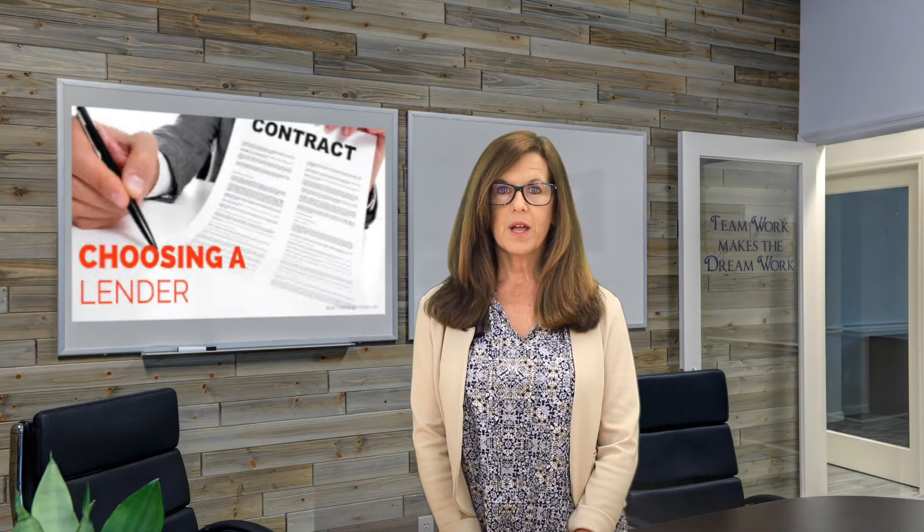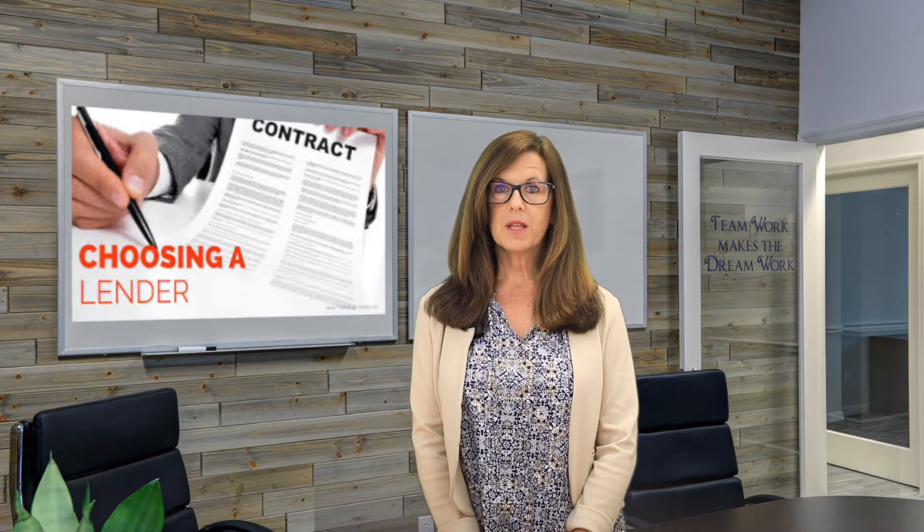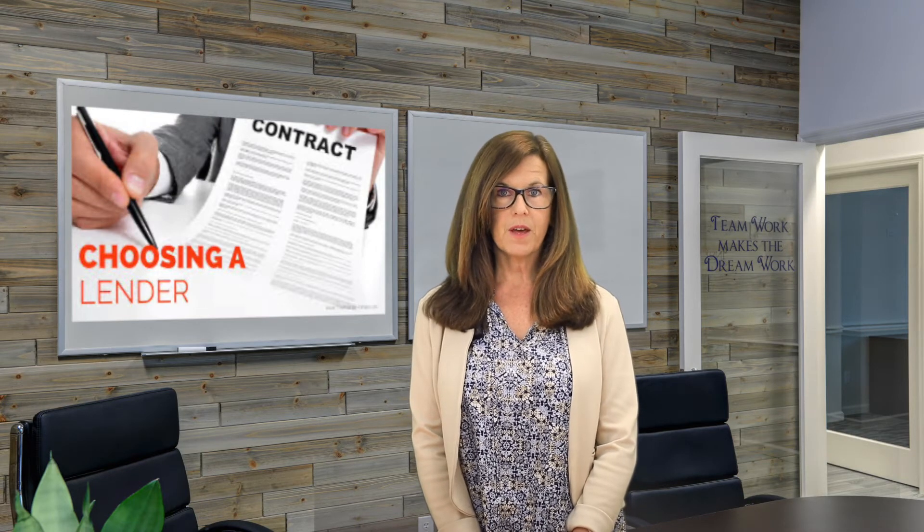A reliable local lender with a great reputation for closing loans on a timely basis could be the difference between landing the house or not. In a situation where there are several offers on the table, some sellers and real estate agents may not even consider offers from national banks or online lenders because of previous bad experiences. Working with a confident local lender who has the knowledge and experience to make the loan process smooth is a huge advantage to all parties involved in the home sale.